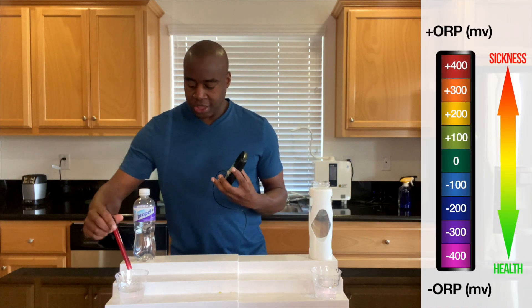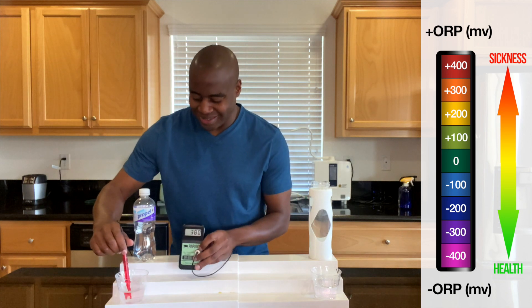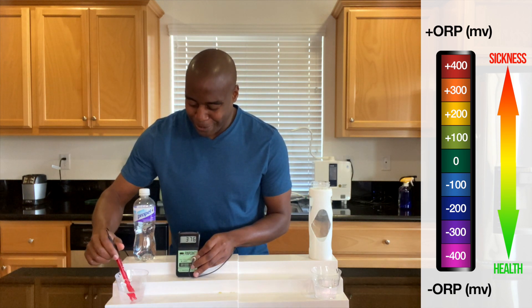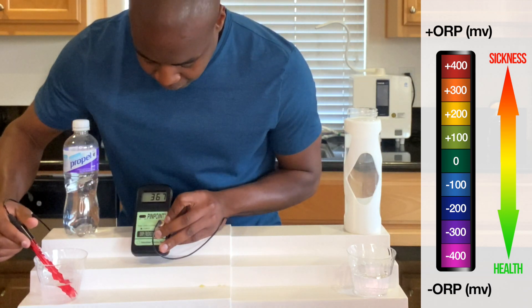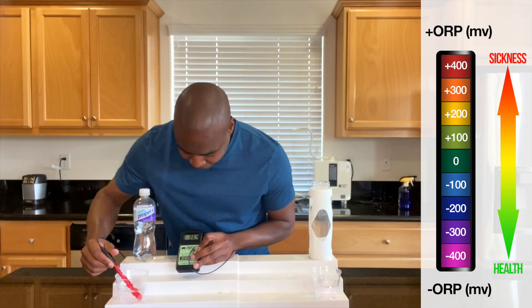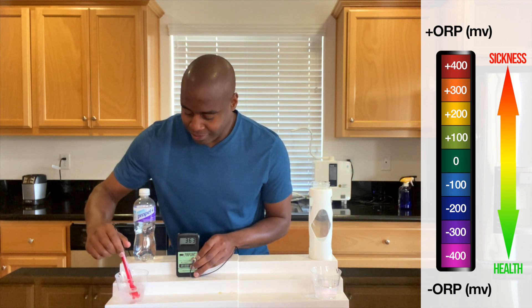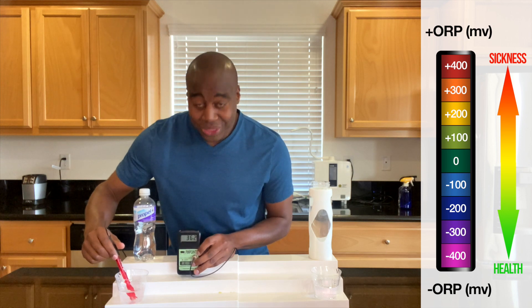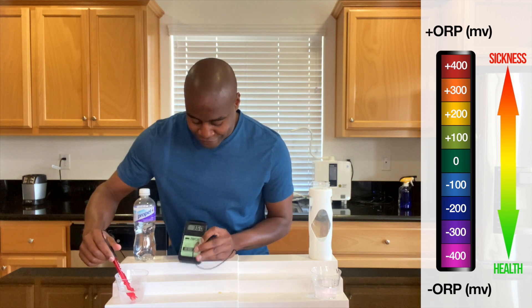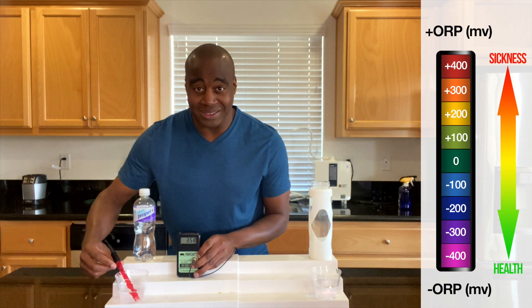Let's see what we get here with Propel. This is a grape — I smell the grape too. We are getting 364. So this is very, very oxidizing. It's barely moving, it's 360. As far as this Propel goes, it's very oxidizing.